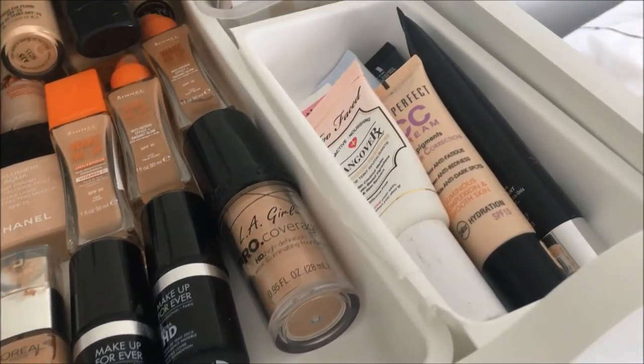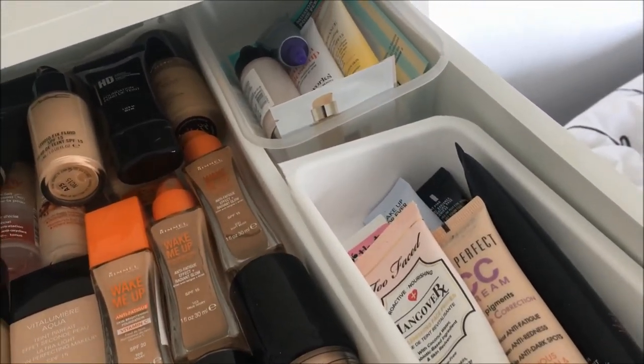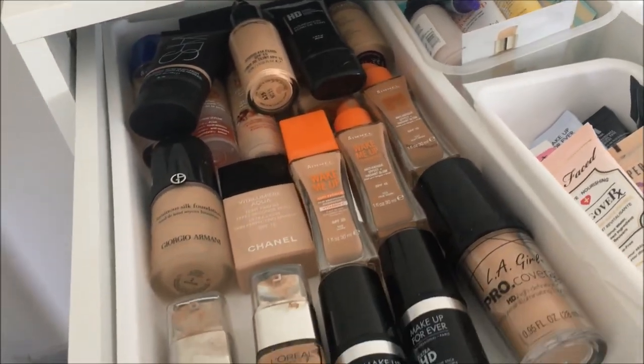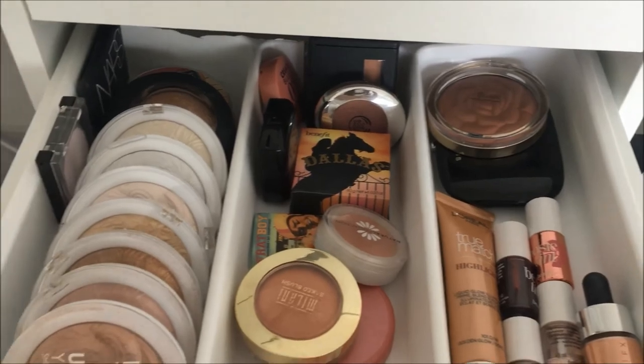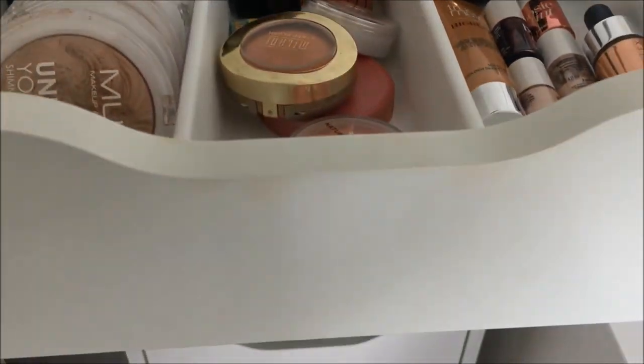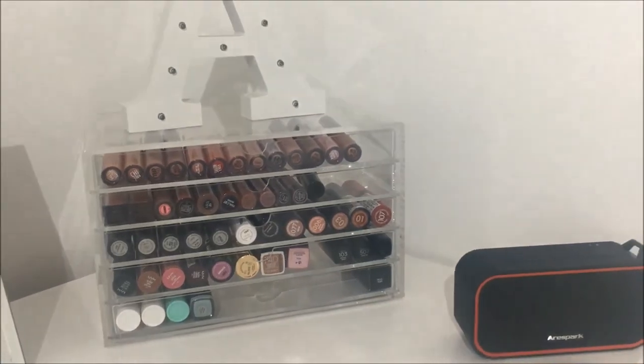That is the end of my makeup collection video! I hope you enjoyed it. If you did, please give it a big thumbs up and leave me any comments or questions below. Don't forget to subscribe before you leave — I'll see you in the next video, bye!